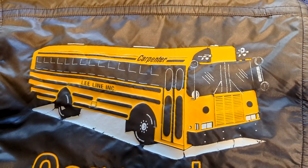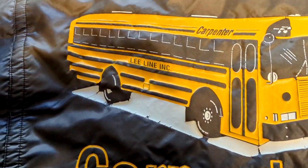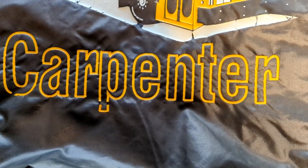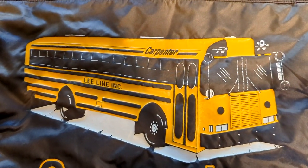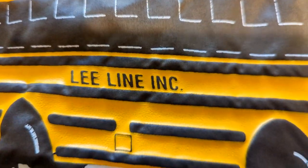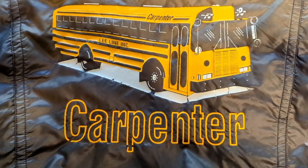Next thing is this Carpenter Counselor jacket. This was in the same video as the TC RE hat and I also got this last month. Super cool — I've never seen anything like this before. You don't see a whole lot of Carpenter things, and even though it's specific to this company, Lee Line Incorporated, it's just such a cool piece.